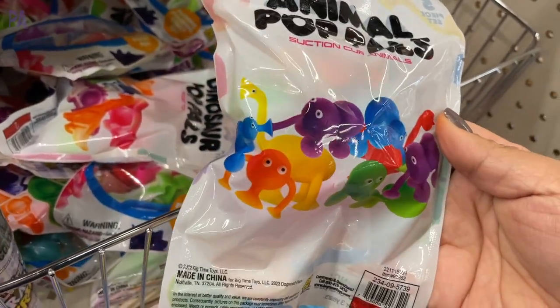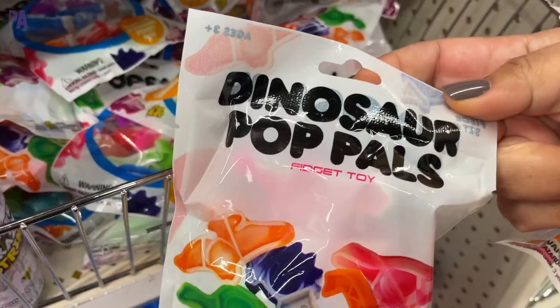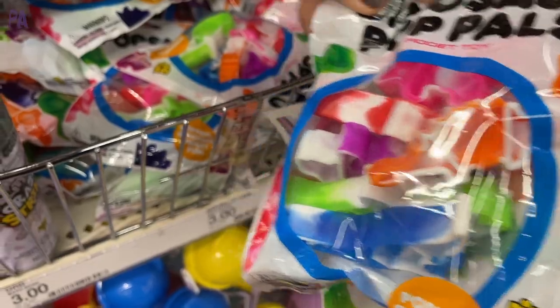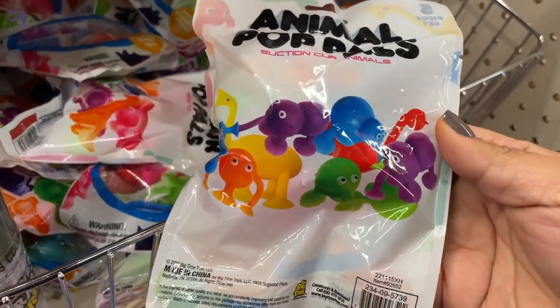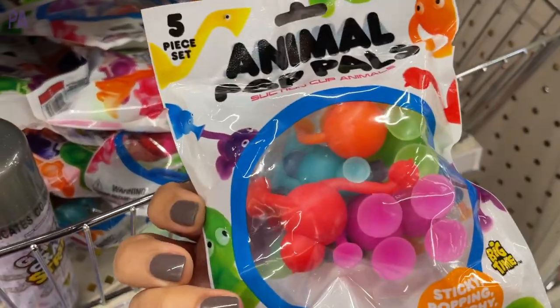They also come in dinosaur. It looks like they have little suction cups on their feet and they come several to a package. These remind me of those Squigs, which is a very popular preschool sensory fidget toy. And I was really surprised that this bag costs $2 — I would have expected it to cost one, but it is still a good deal. If you've seen different ones other than the dinosaur or the animals, please let me know.